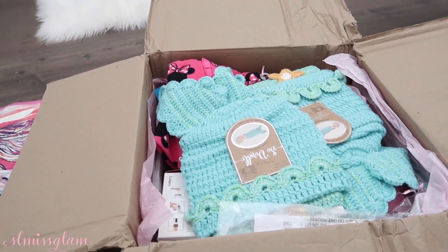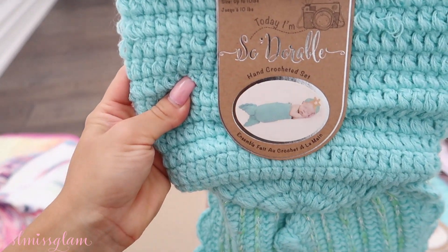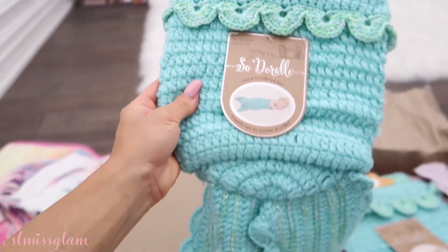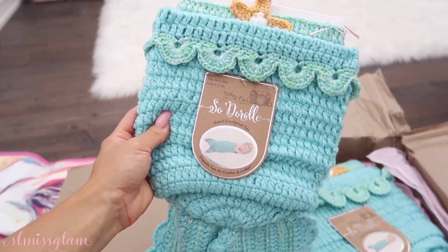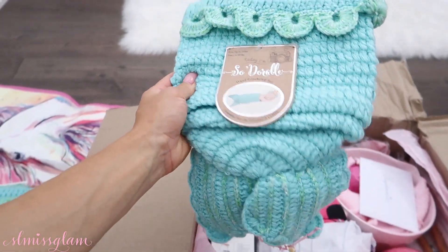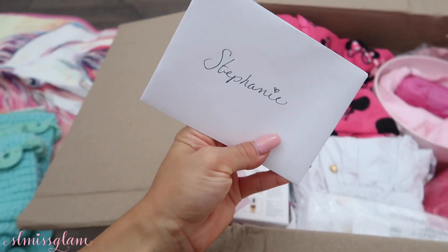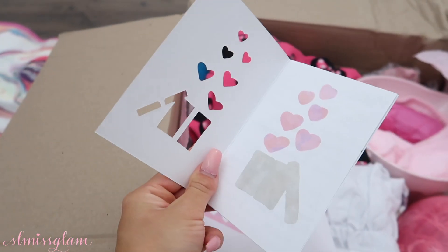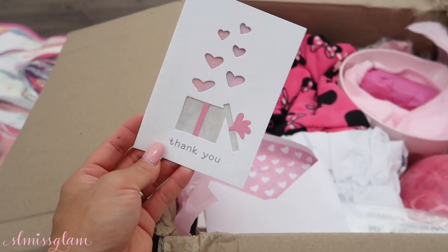Oh my God, look at these — these are the most adorable little things I've ever seen. These would be perfect for a little photo shoot of the girls. They're little mermaid outfits! She got two of them and I love the teal — it's so pretty. I love the little starfish and these are all handmade. She got me a little card too, which is so sweet. Thank you so much, Lucelli, for getting the girls so many things.